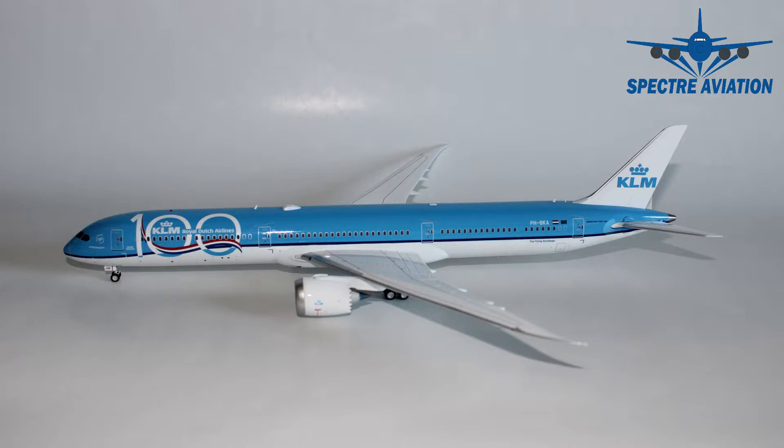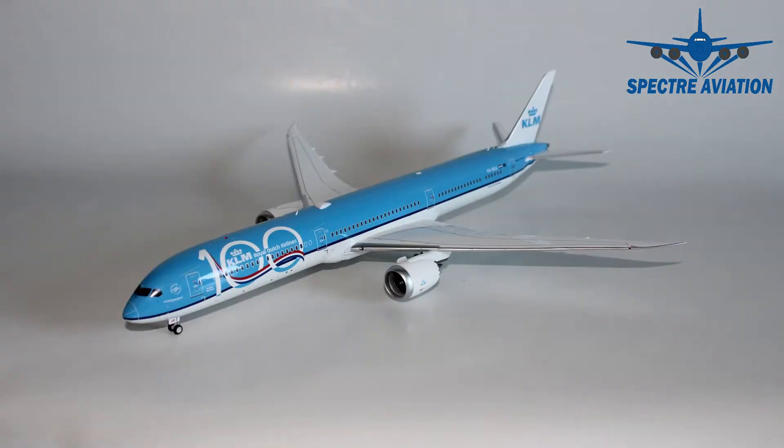And as I said, this is not a 1-500 model, this is a 1-200 scale model. So we can expect loads and loads of small details. I'm hyped, let's dive into it.